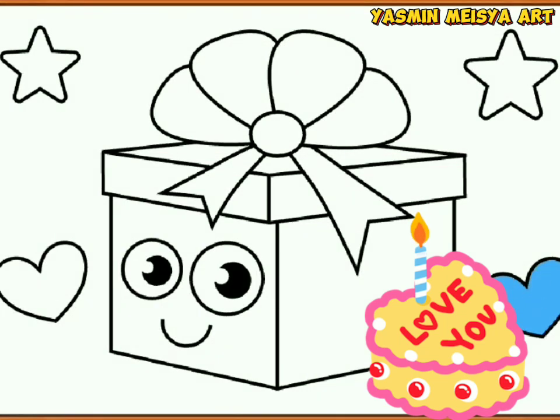Hello friends, welcome to my channel. I am very happy if you like and subscribe to my channel. Let's color together. Special gift.